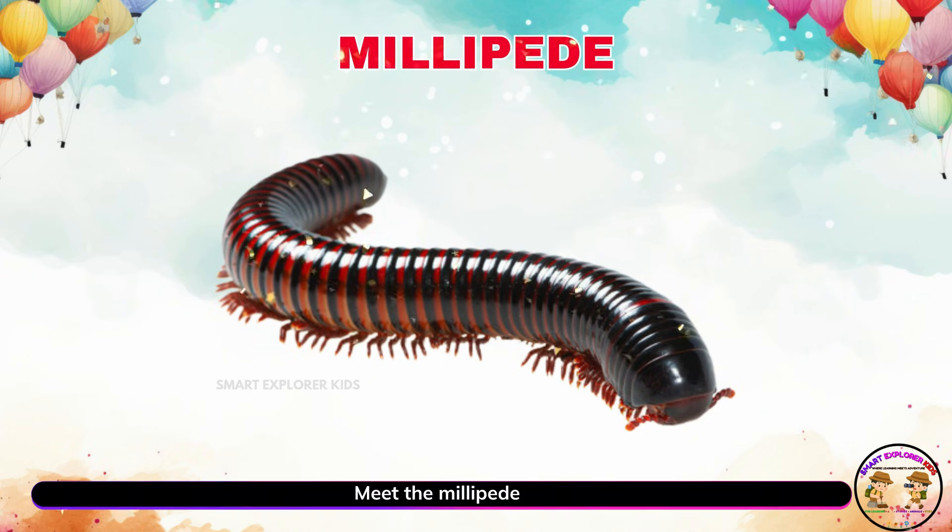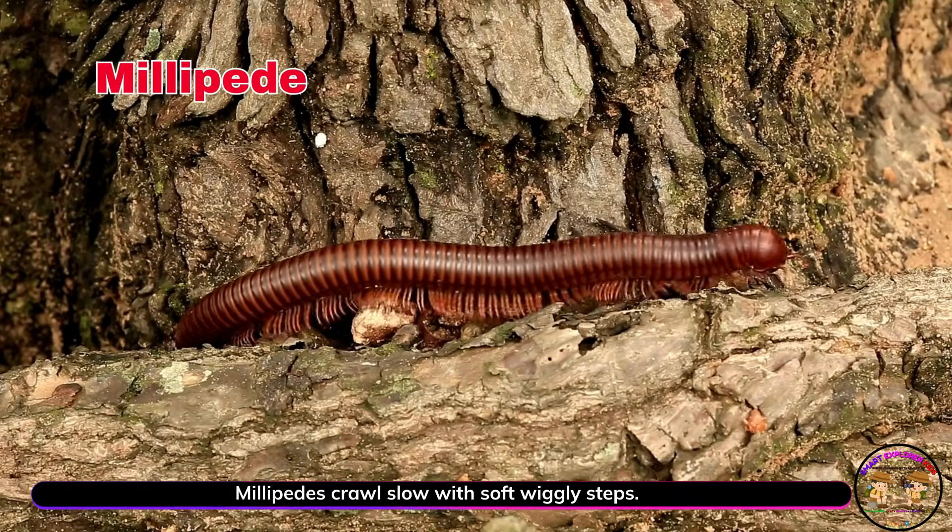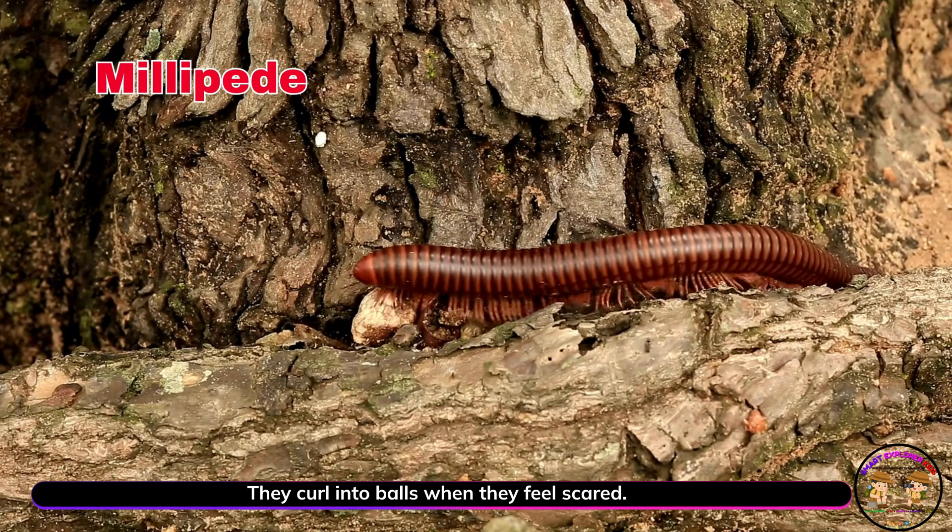Meet the millipede. Millipedes crawl slow with soft, wiggly steps. They curl into balls when they feel scared.